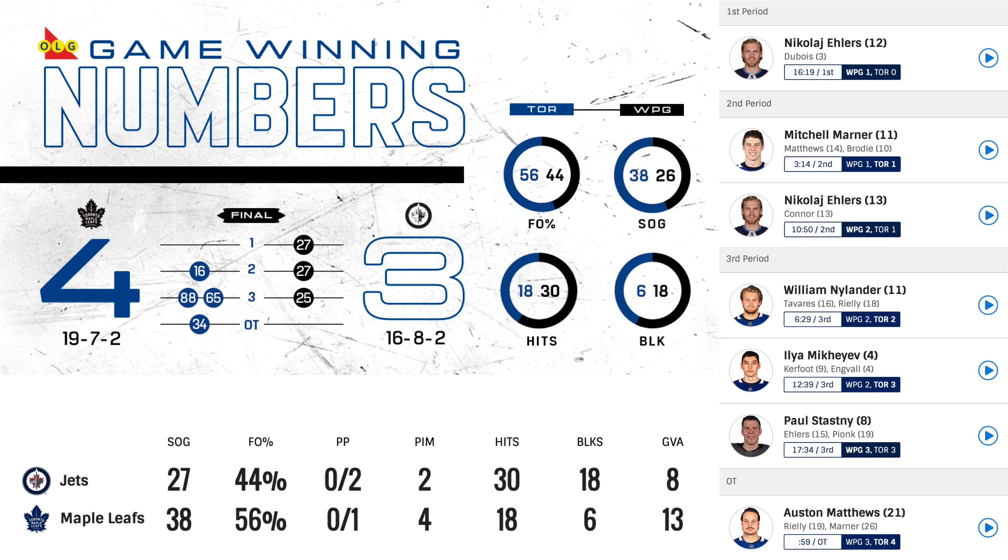Third period. William Nylander — absolute beauty — ties the game, assists coming from Tavares and Riley, making the score 2-2. Then Ilya Mikheyev makes it 3-2, assists from Kerfoot and Engvall. Then Paul Stastny scores one, assists from Ehlers and Pionk, tying the game 3-3 late. And then in overtime, Austin Matthews scores — a beautiful backhand goal one minute in — assisted by Riley and Marner. 4-3 Toronto, final. Everyone was talking about this goal.